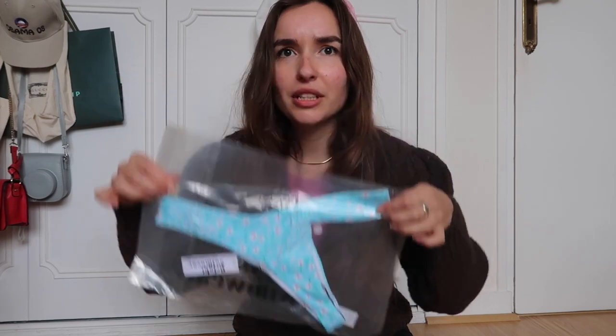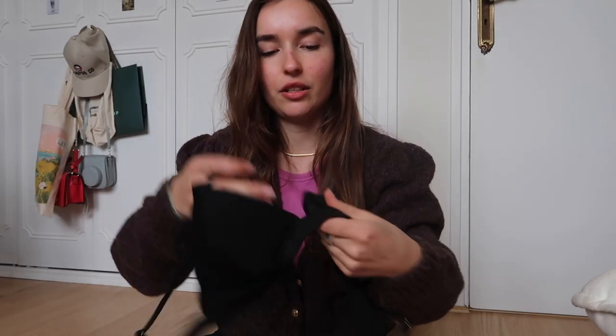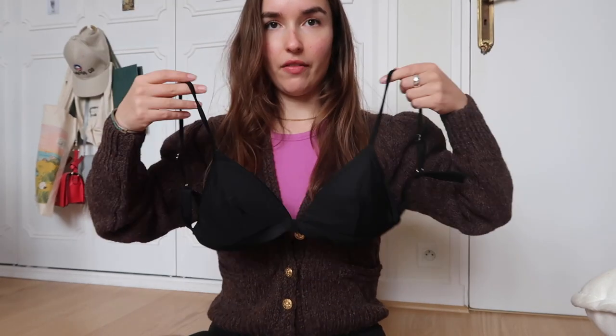Oh wow, these are itty bitty — I didn't think they were this small. I got a black one and this new pattern. Let's take a look at the black one first. So I've had this little triangle-type bikini before from them and I love it. Let me take my sweater off so you can see better. Triangle top, basically very basic. It has padding but you can take it out of the sides. Such a nice material — very soft.